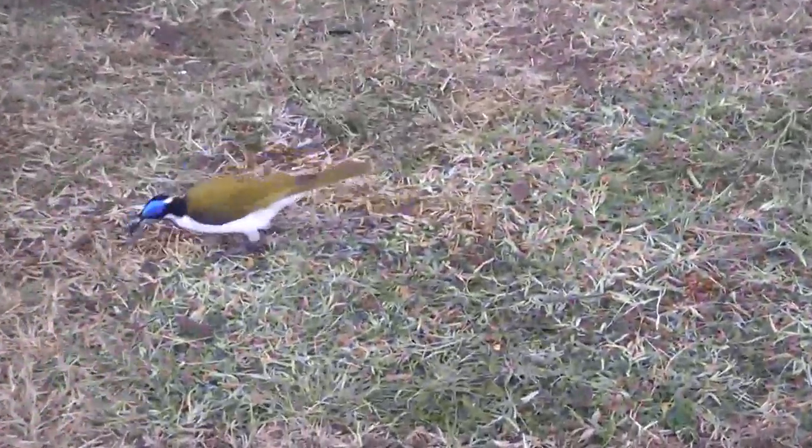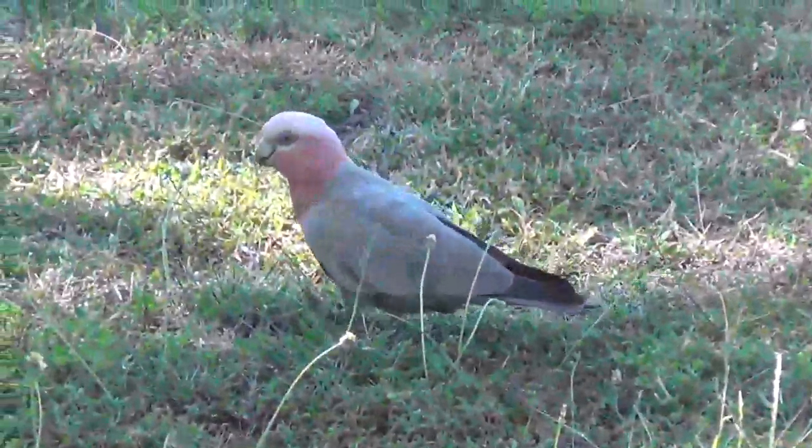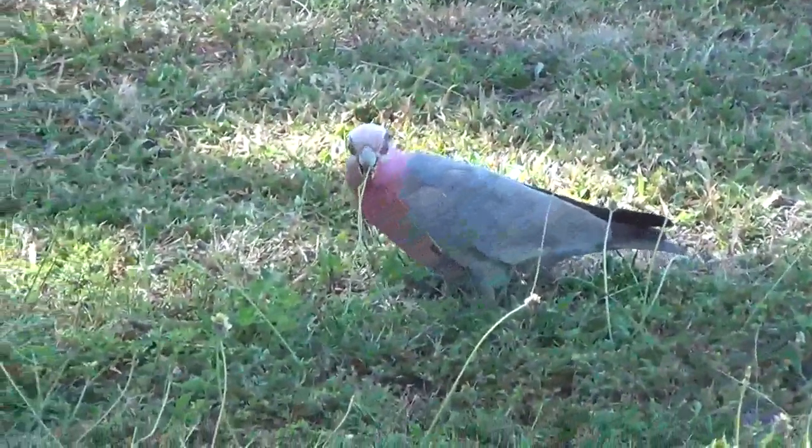Blue-faced honey eaters are all around the place here - just have a look at these. We have the usual Goliaths here at Georgetown as well.